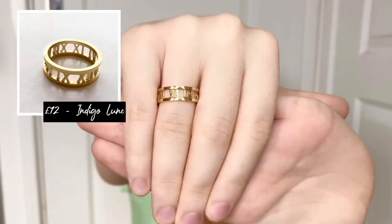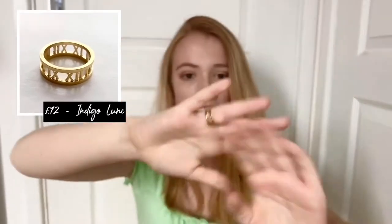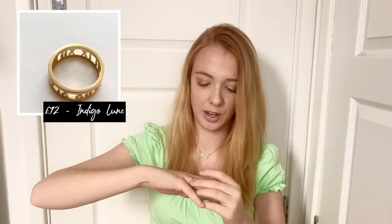I'm going to start with the ring I'm wearing right now — I actually have it on upside down. This is my roman numeral gold ring, I bought this off Indigo Loon and I love it. It is stainless steel so I don't know how long it will last, but apparently they last quite a long time. It wasn't that pricey either — it's quite dainty but trendy at the same time.